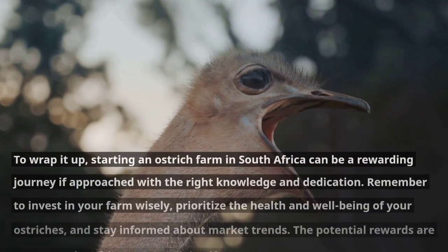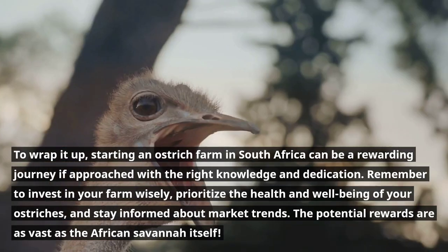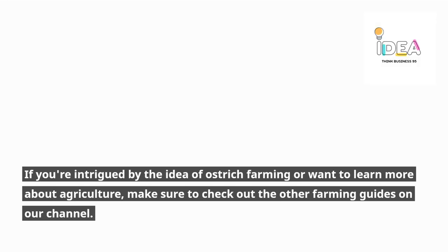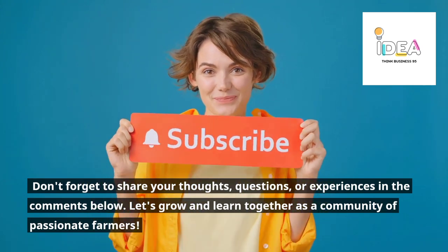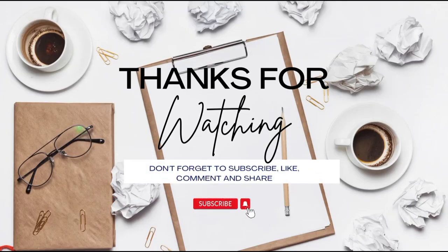To wrap it up, starting an ostrich farm in South Africa can be a rewarding journey if approached with the right knowledge and dedication. Remember to invest in your farm wisely, prioritize the health and well-being of your ostriches, and stay informed about market trends. The potential rewards are as vast as the African savanna itself. If you're intrigued by ostrich farming or want to learn more about agriculture, check out the other farming guides on our channel, share your thoughts and questions in the comments below, and let's grow and learn together as a community of passionate farmers.